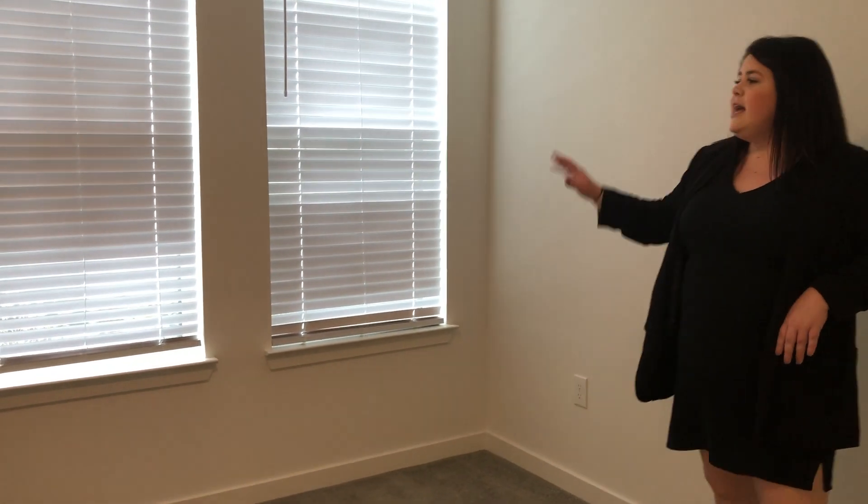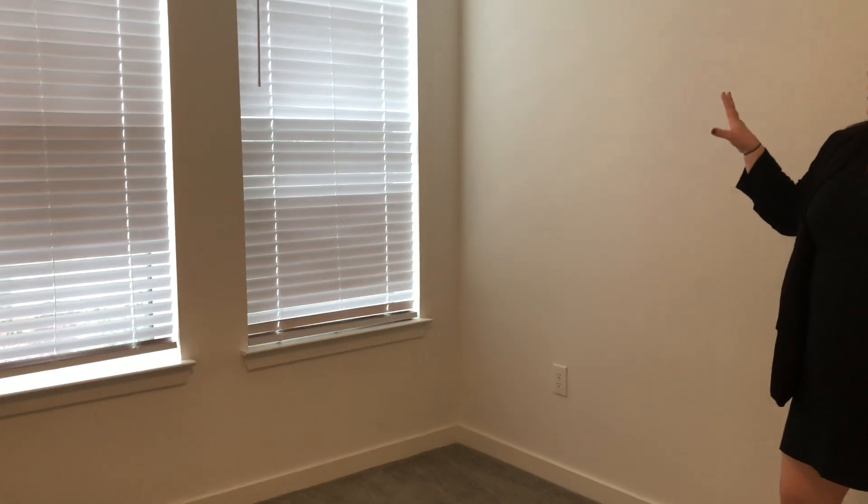This secondary bedroom is absolutely perfect. It will fit a queen, even a king-size bed in here comfortably, two side tables as well as a dresser. And you do have two gray bedroom windows in here, which is absolutely awesome.